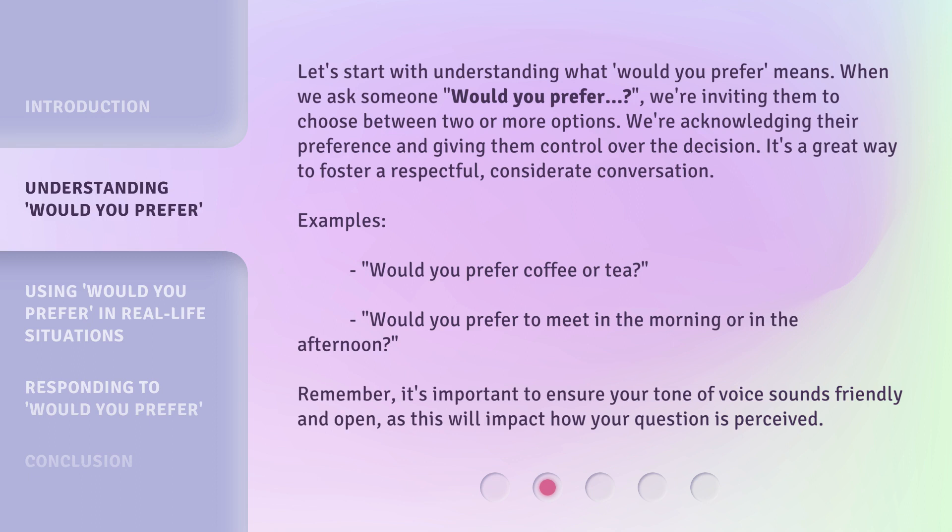Let's start with understanding what 'would you prefer' means. When we ask someone 'would you prefer?', we're inviting them to choose between two or more options. We're acknowledging their preference and giving them control over the decision. It's a great way to foster a respectful, considerate conversation.